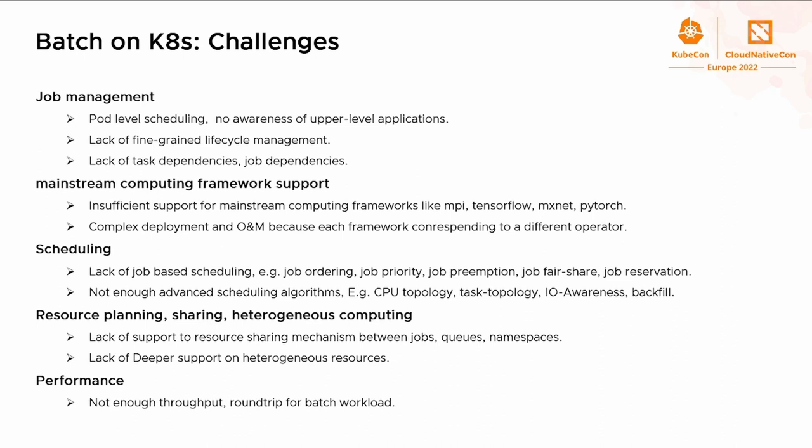The last challenge is performance. Batch computing workloads always have higher demand for throughput of the system, and Kubernetes is not able to satisfy this requirement without performance tuning.